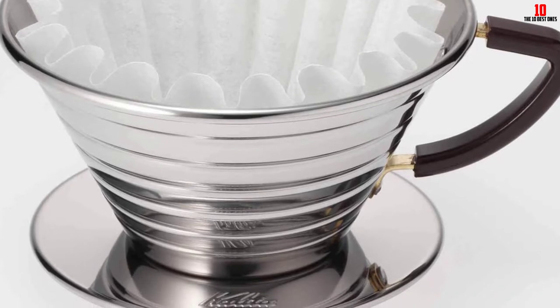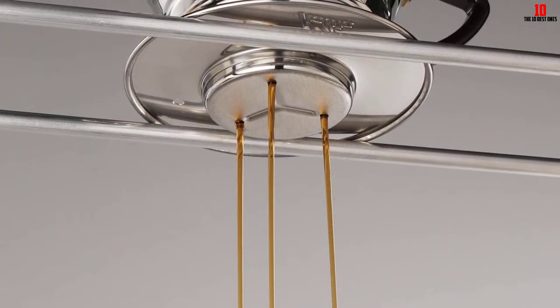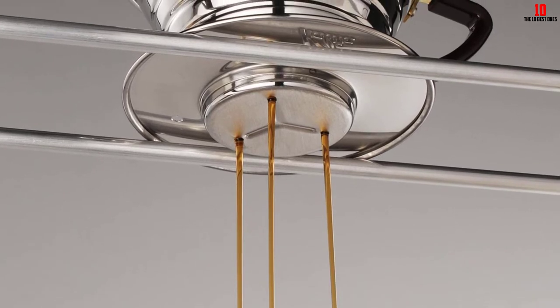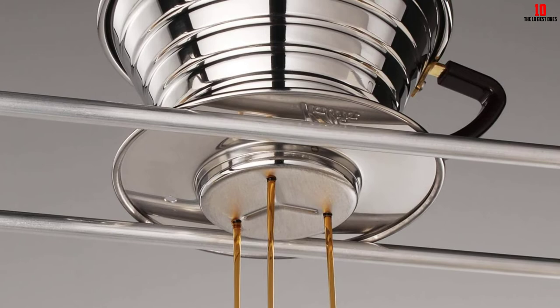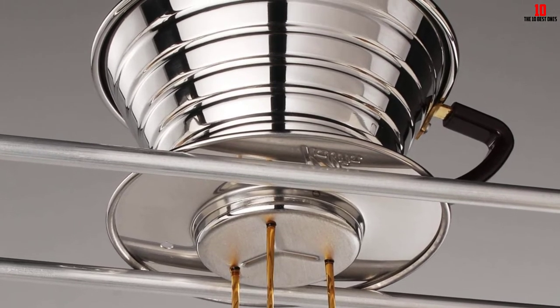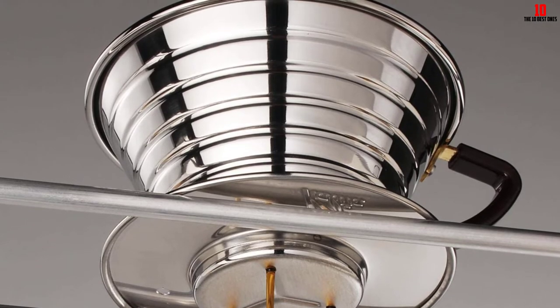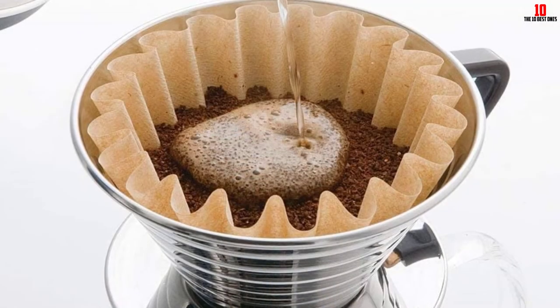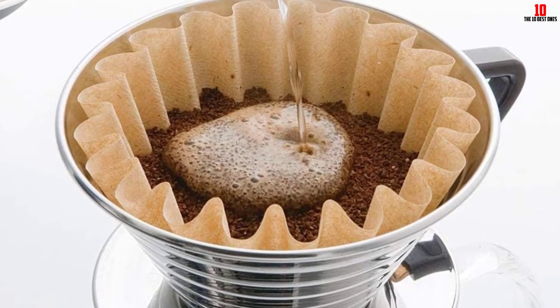If the stainless steel build of this dripper doesn't appeal, you can also find the 185 Wave in both glass and ceramic. No filters are included with the coffee maker, so you need to make provision for these if you want to start brewing right out of the box. While you will be obliged to use proprietary filters, these are not only readily available but also quite cost effective.